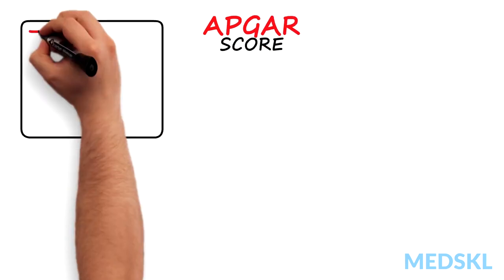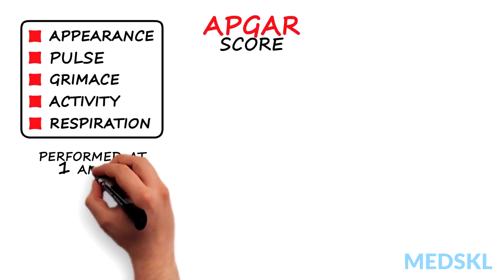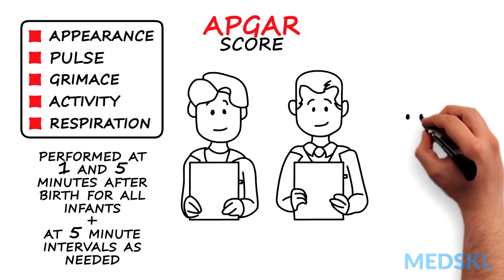The APGAR score is a tool developed to monitor the progress, as it is measured at 1 minute and at 5 minutes after birth for all infants, and at 5 minute intervals as needed. Each category is scored from 0 to 2.